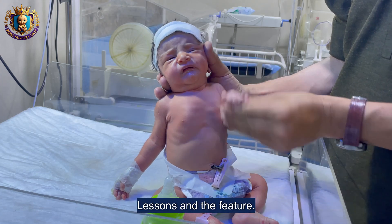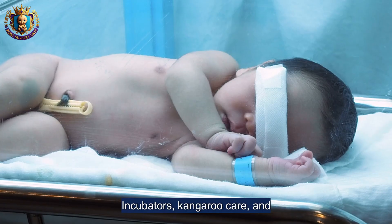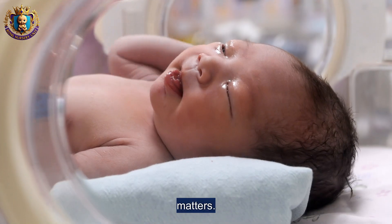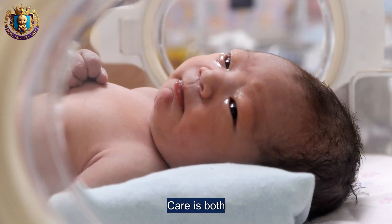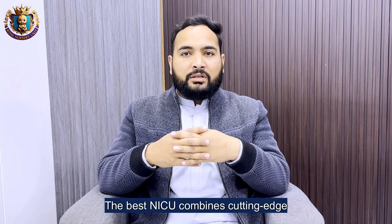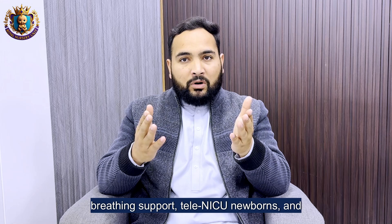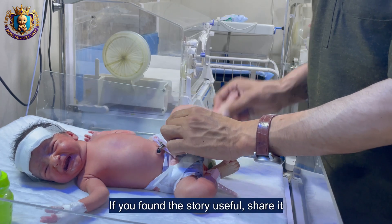Three lessons from this history: first, innovation comes from necessity — incubators, kangaroo care, and surfactant each answered a practical need. Second, design matters — a space designed to monitor and respond saves lives. Third, care is both high-tech and human touch — the best NICUs combine cutting-edge medicine with family involvement. The future holds smarter monitors, less invasive breathing support, and a focus on long-term outcomes for NICU survivors, not just survival.